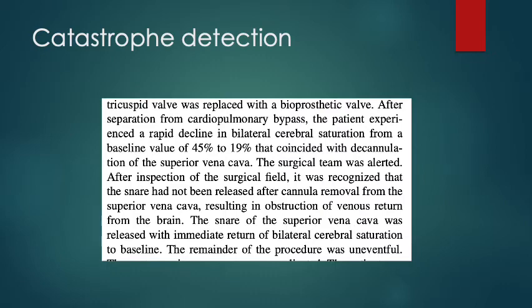For us in cardiac surgery, particularly with perfusion, the device is very useful for catastrophe detection. In one literature example, there was a bilateral desaturation in the NIRS value from 45% to 19%, coinciding with decannulation of the superior vena cava. Due to this being detected and notified to the surgeon, it was recognised that they had forgotten to remove the snare, resulting in obstruction of venous drainage from the brain — which would have been catastrophic if not detected.